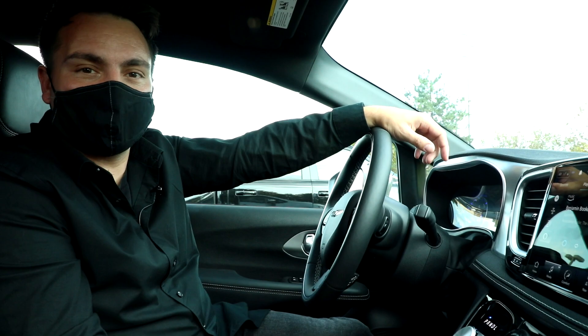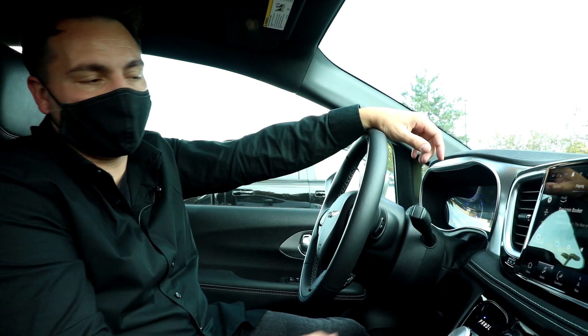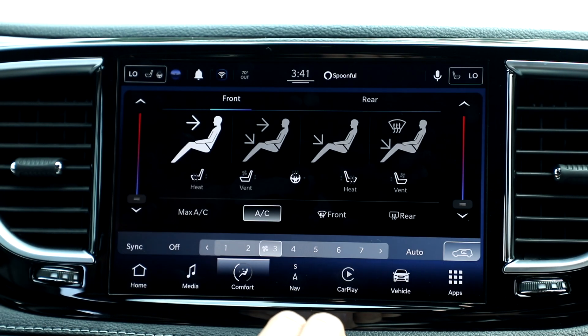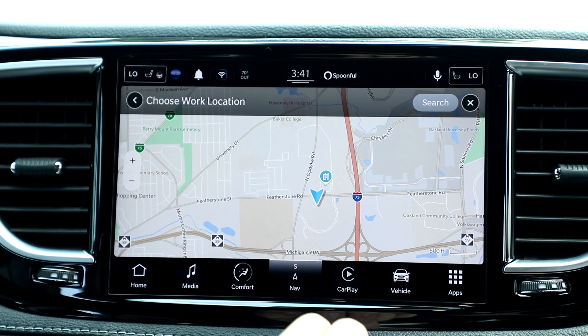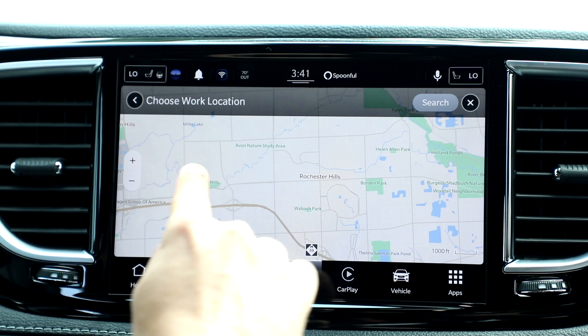Number five. So we've talked about how the all-new Uconnect 5 is five times faster — this is what that looks like. Swiping between screens is nearly instant. Switching between apps, again, almost instant, and you can even real-time zoom in and out of the maps and pan across.